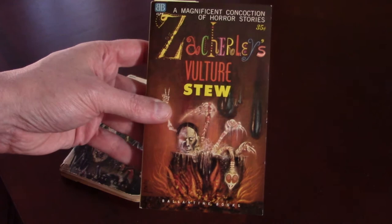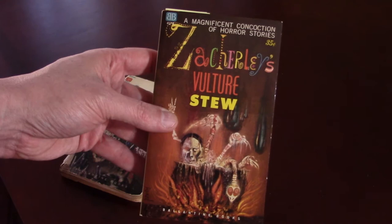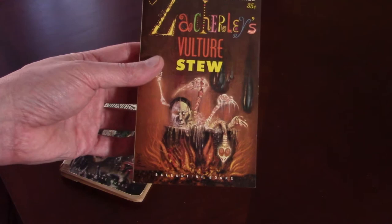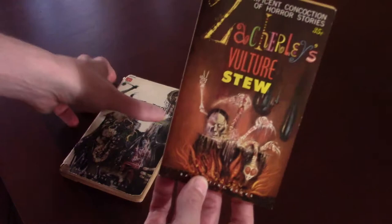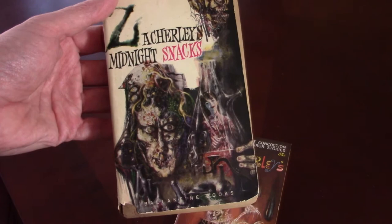Now, both of these feature these gorgeous covers. This is by an artist named Richard Powers, who was a very famous artist who did a lot of work in the 60s and 70s primarily — a lot of science fiction and some horror stuff. He's got this great kind of abstract, almost super colorful, controlled chaos style, but I love it. It's really great stuff. Not the kind of art you'd typically think of for this type of work, but it just works and it's instantly recognizable. If you ever see any old paperbacks, you'll recognize his artwork. Isn't that gorgeous?